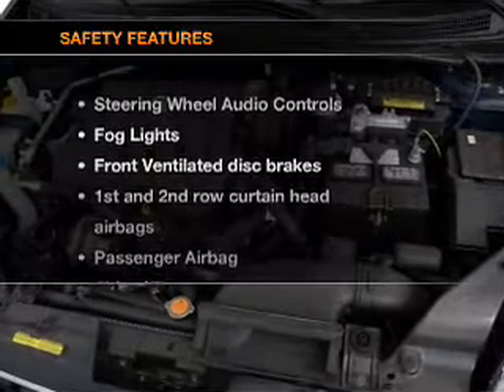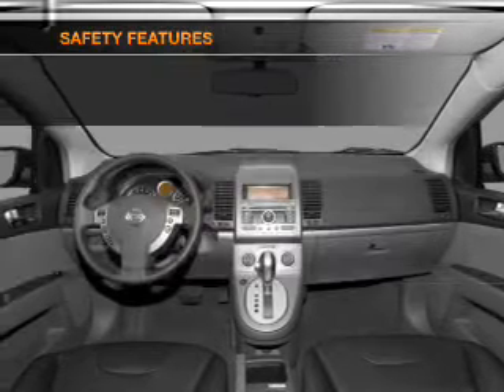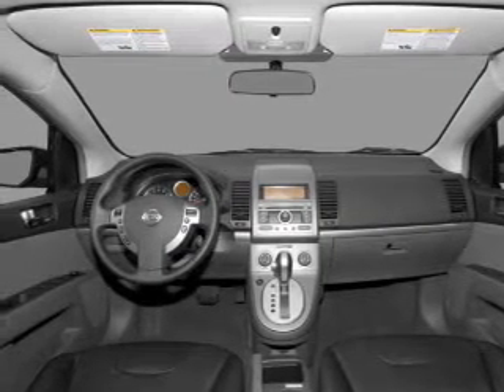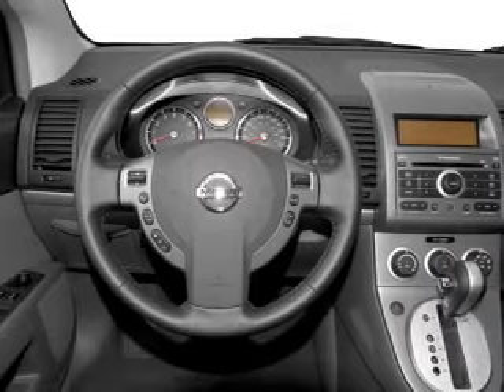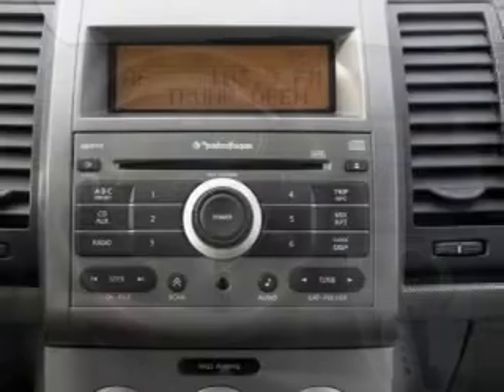If safety is a high priority, rest assured knowing that these top safety components are included. Front ventilated disc brakes. Curtain head airbags. Passenger airbag. Side airbag. Low tire pressure warning. Independent suspension.